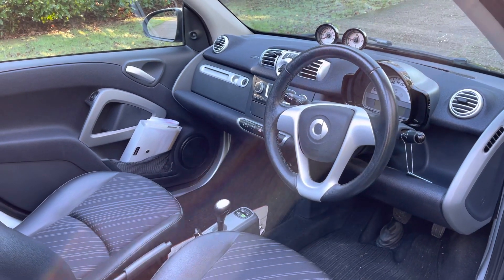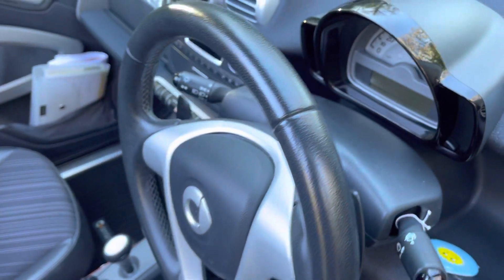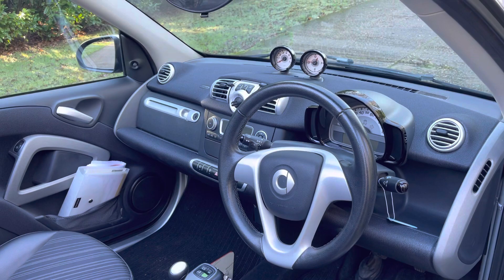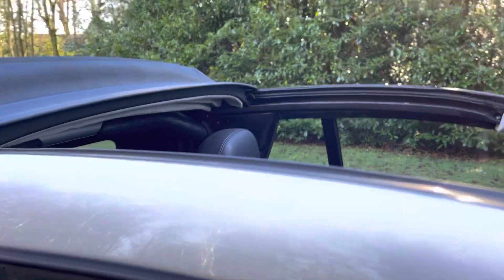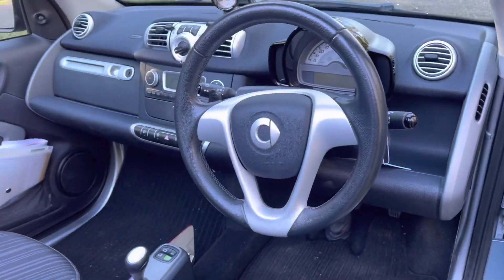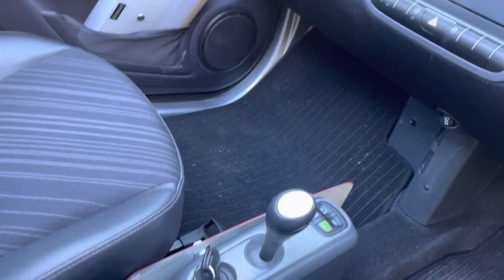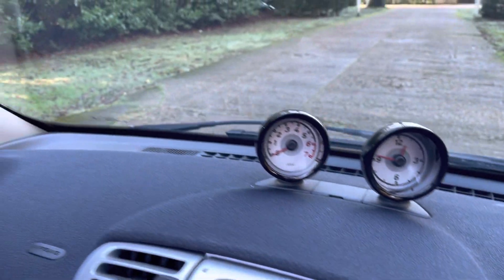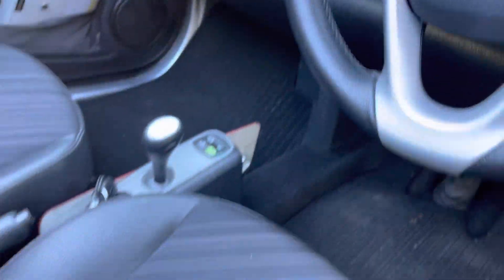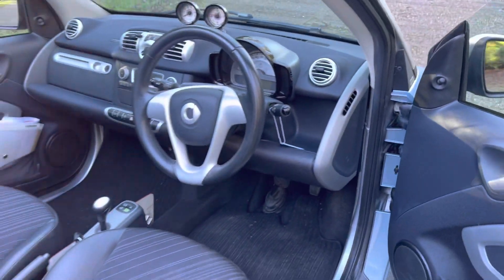This is a really lovely little Smart 4.2 automatic with flappy paddles if you want to change gear yourself. It's got air conditioning, really nice colours — not so many in this colour. It's a proper full convertible, so you can get some wind in your hair. Just under 45,000 miles, great service history, pretty much all main dealer. It comes with an MOT just done with no advisories, serviced up to date. It's also got a funky rev counter and clock up there, drives really well, half leather seats, original Smart mats, and electric windows.